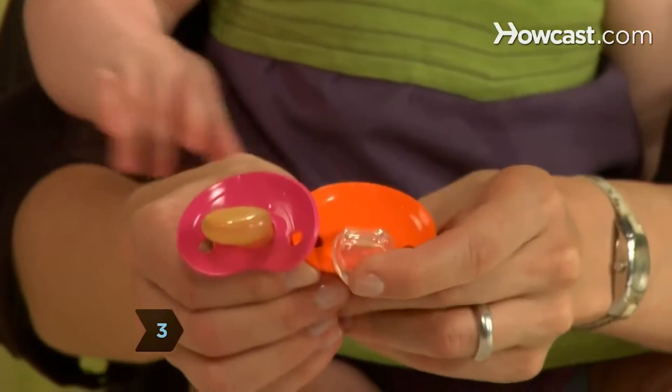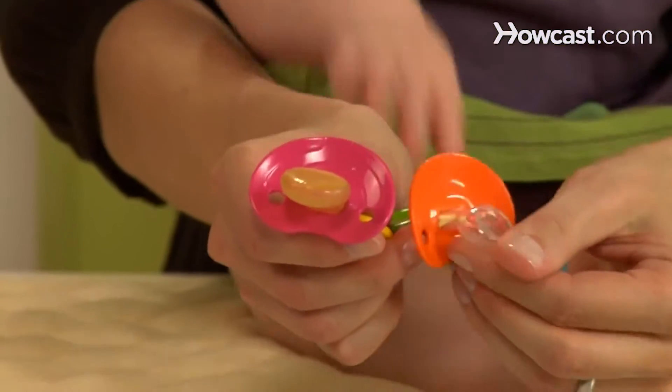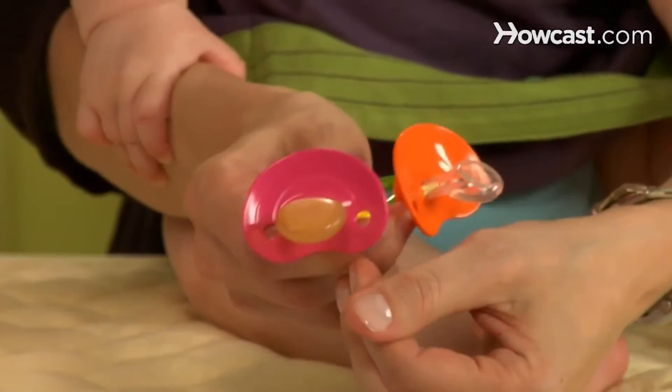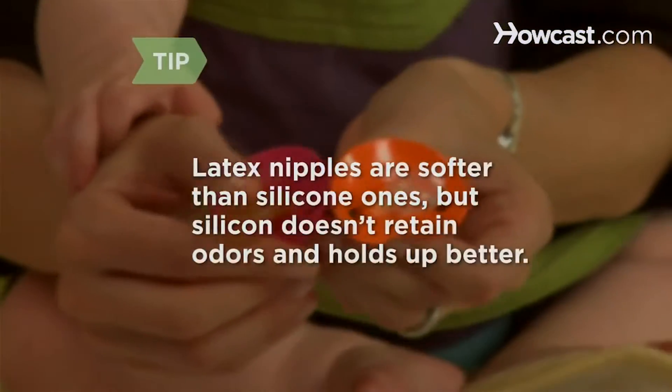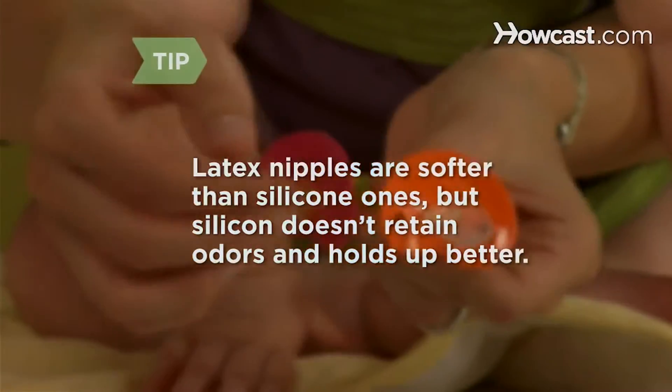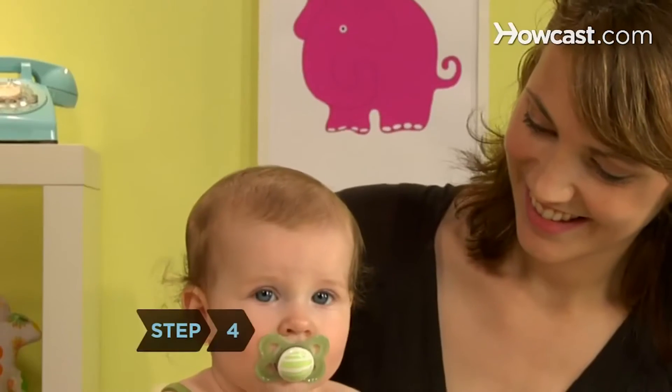Choose a pacifier with a soft and pliable nipple. Despite the availability of so-called orthodontically shaped pacifiers, the only thing that really matters is that the nipple feels right to your baby. Latex nipples are softer than silicone ones, but silicone doesn't retain odors and holds up better after repeated cleanings.